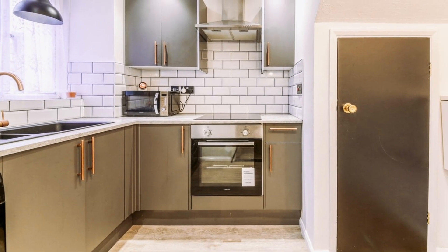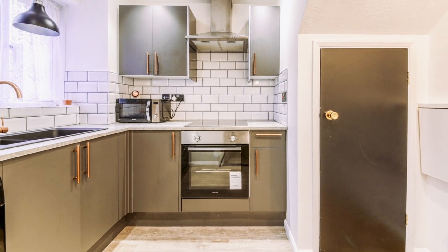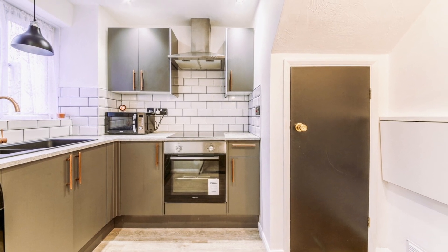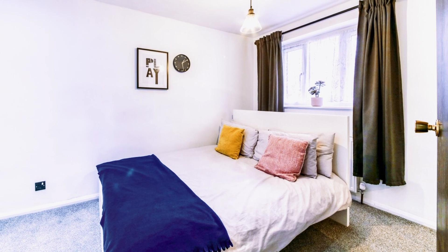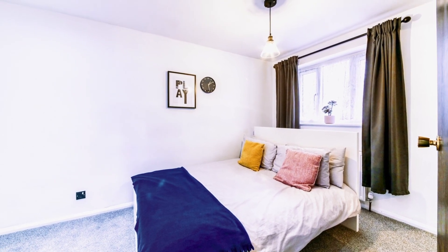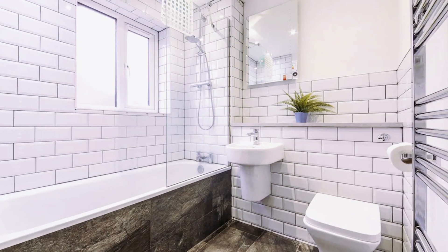With its eclectic mix of shopping centers, restaurants, and entertainment such as Box Park, Croydon is only 10 to 15 minutes away. Moreover, with Gatwick Airport only 15 minutes away, Croydon is the ideal home away from home.